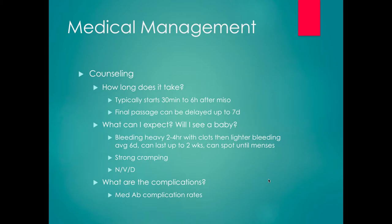NSAIDs are usually sufficient for pain control and are quite effective. We usually give 800 milligrams of ibuprofen Q6 to 8 hours. If it doesn't work, they should call us — but it works the vast majority of the time, and most people do not end up calling regarding pain.